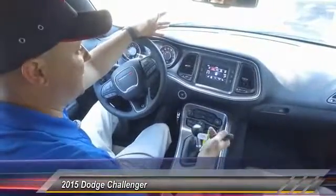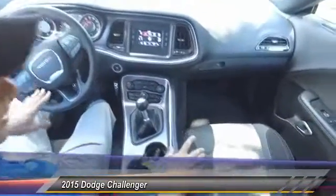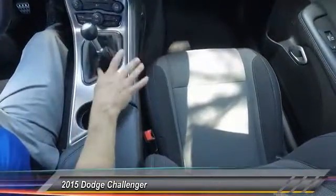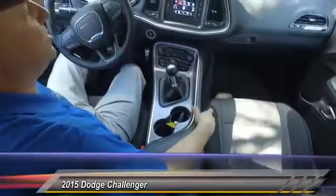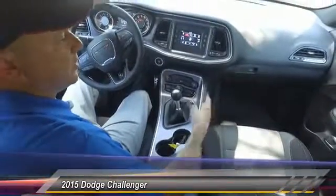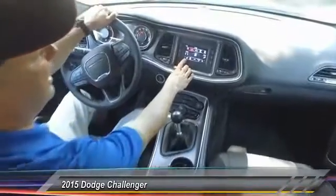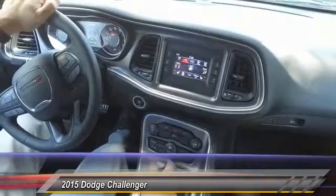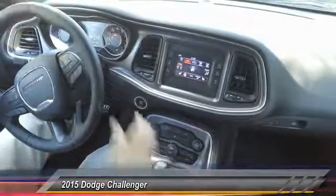All right everybody, we're going to take a look at the inside here. This has got the cloth interior, which is really becoming one of the more popular interiors. I've seen a lot more people requesting cloth, especially with a darker interior like this, plus you got the white exterior. So it's going to keep the car nice and cool. What you don't see a lot in these kind of cars is heated seats and a heated steering wheel.